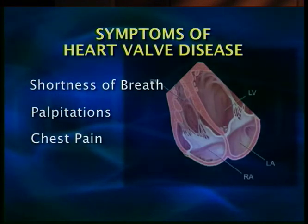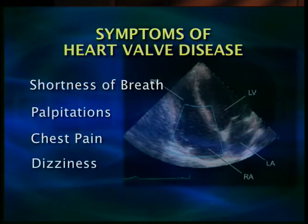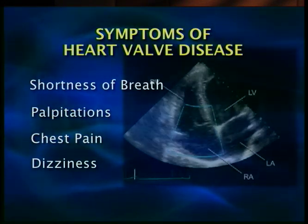Sometimes angina-like chest pain occurs. In some situations, patients may get dizzy and may even pass out in some of the valve conditions.